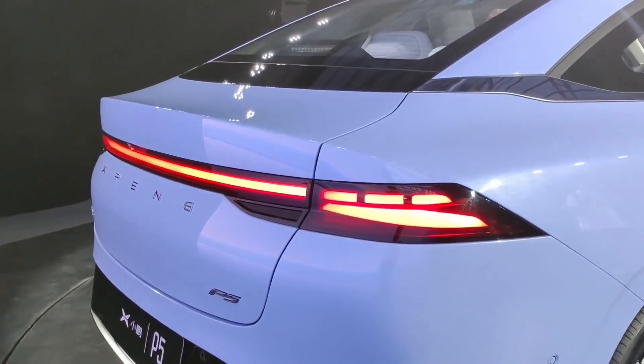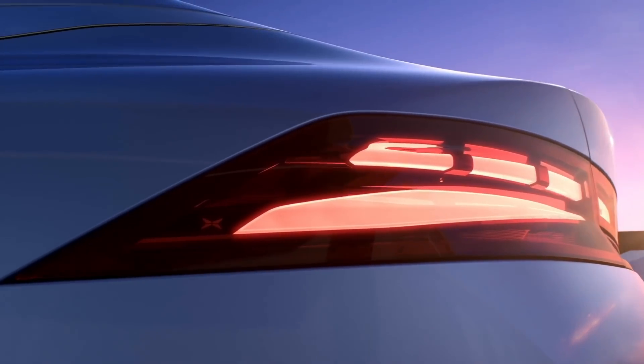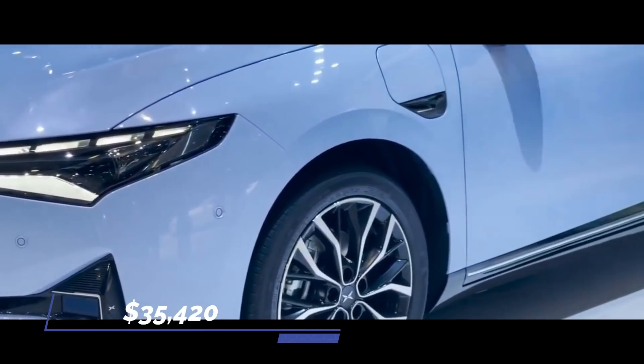Pricing information is not yet fully confirmed, but all indications suggest the Xpeng P5 is likely to be less expensive than the P7, which starts at $35,420.